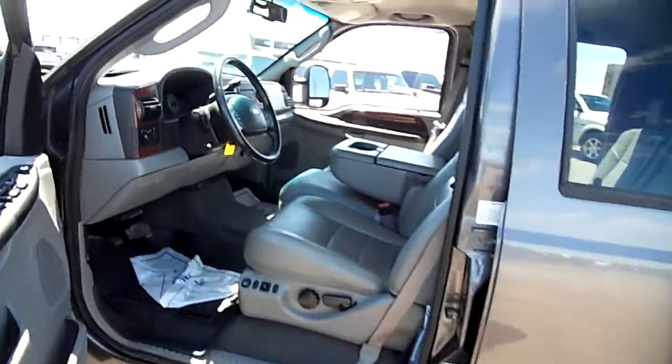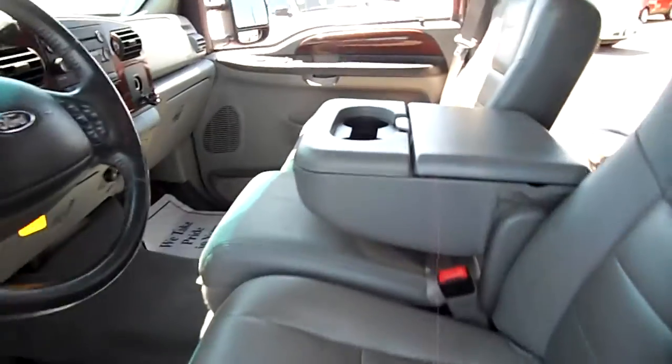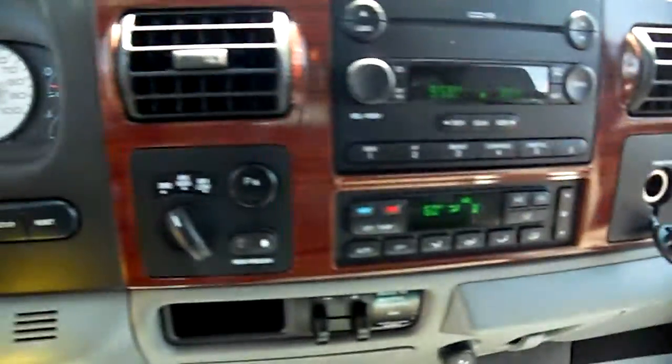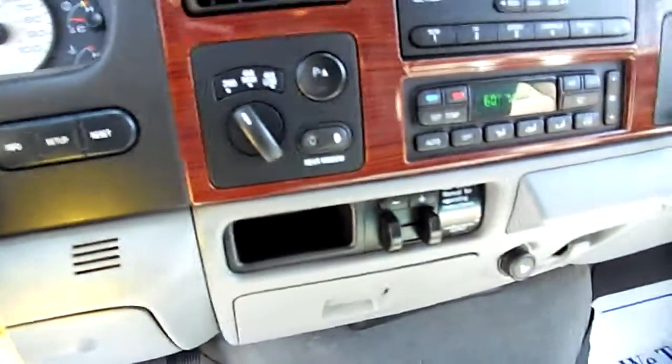I don't think you're going to have any trouble here. We've got a Lariat interior with full 6 passenger capability and nice stereo. Of course, it's 4x4 with a trailer brake controller.